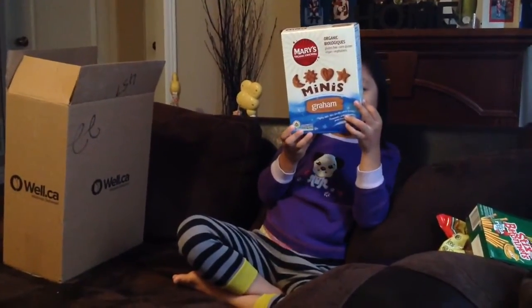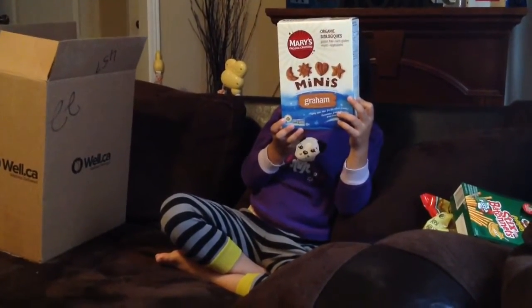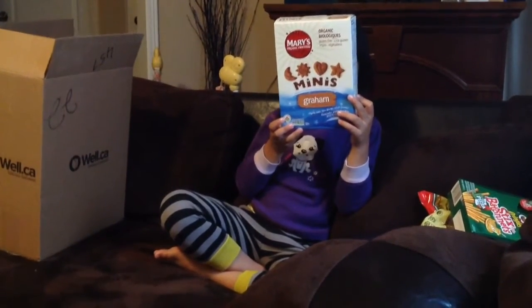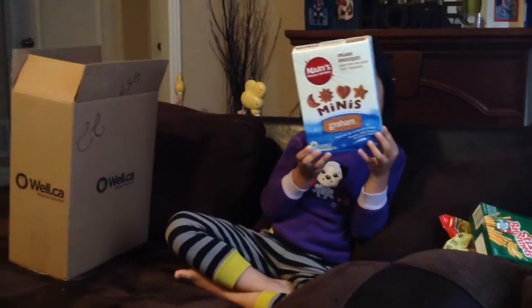Mary's organic crackers — graham crackers in different shapes. It looks like moon, sun, heart, and stars. They're mini graham crackers, which I'm going to definitely throw into her lunch box.